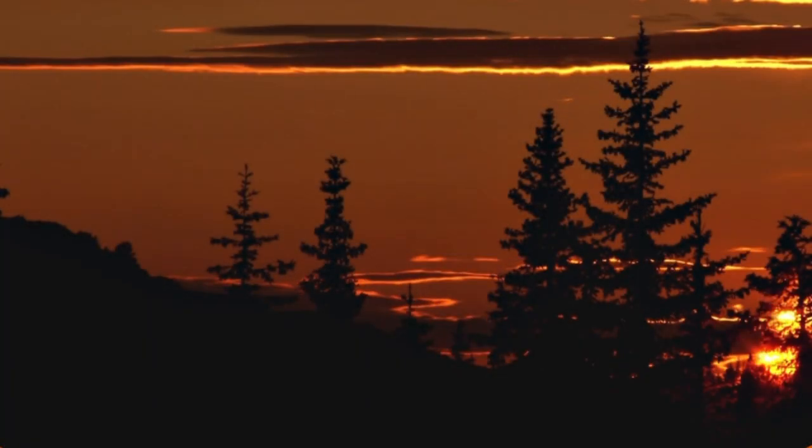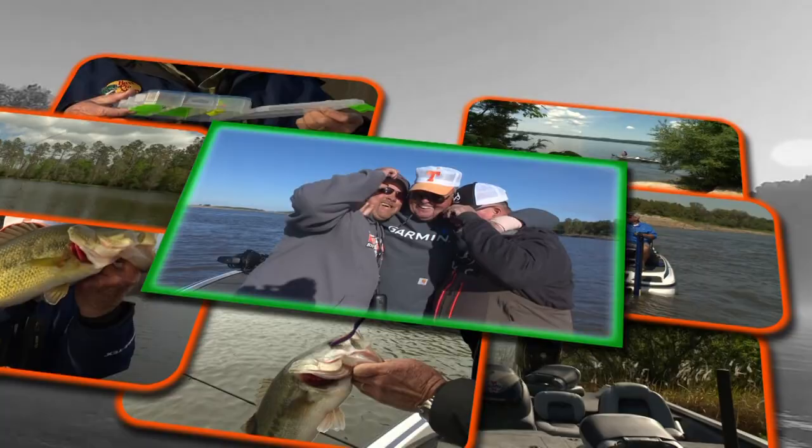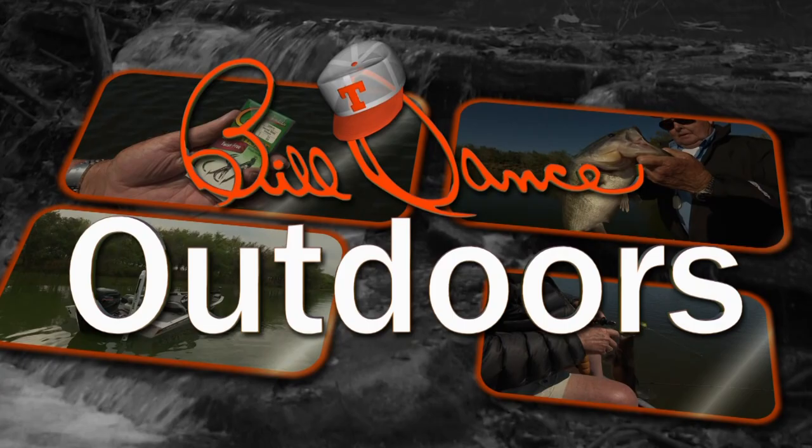The sun is just starting to climb up over the treetops, and it's going to be a beautiful day. Welcome to Bill Dance Outdoors, America's most popular and longest running TV fishing show.